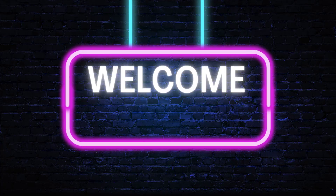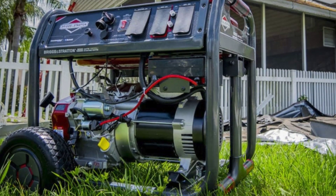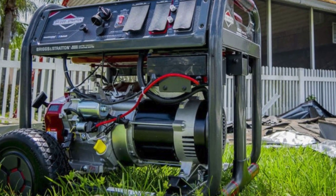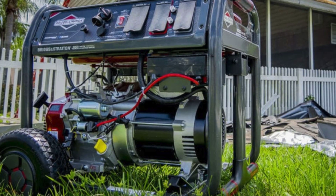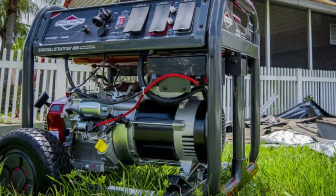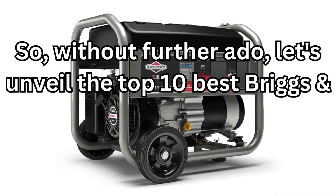Hey there, fellow generator enthusiasts. Welcome to the Generator's Zone channel. If you are new here, consider subscribing. Today, we got something special for you. We're diving into the world of Briggs and Stratton generators. Known for their reliability and performance, Briggs and Stratton has been a trusted name in power generation for decades. So, without further ado, let's unveil the top 10 best Briggs and Stratton generators.